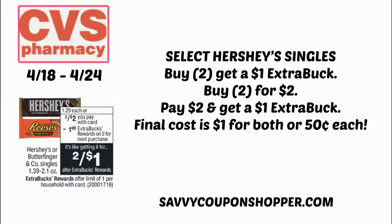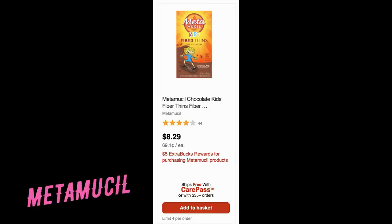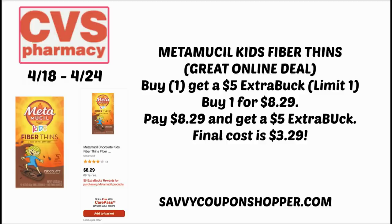This next deal is an online deal that you can also do in store, but in store the price is more. The chocolate fiber thins for kids at $8.29 ship free with CarePass membership. CarePass members, you can get this shipped free to your house. Grab one at $8.29 — no manufacturer or digital coupons to use — but they're buy one, get a $5 extra buck. Final cost is $3.29.